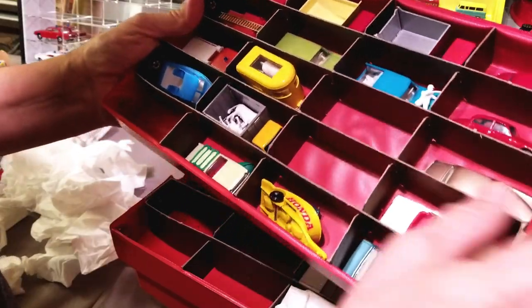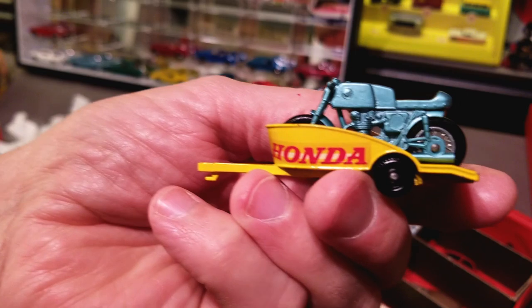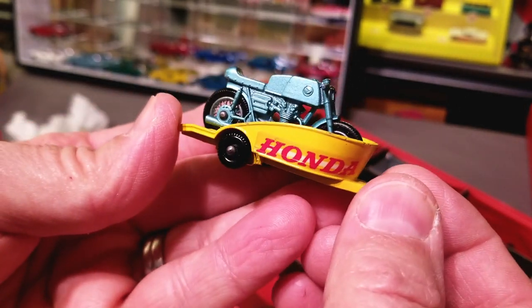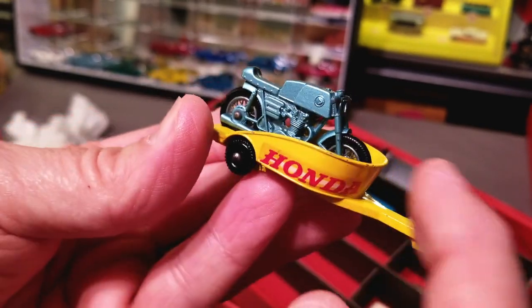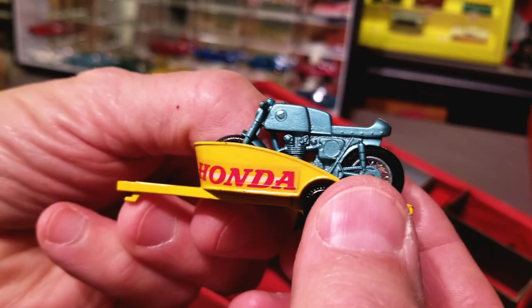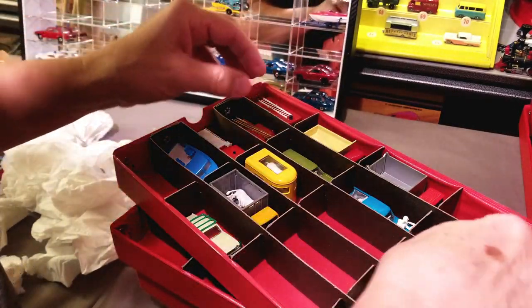What else do I want to pull out right away? Let's see how this one is. This one's hard to get — the Honda and trailer. Really hard to get. They're always chipped around the edges. This one probably has no play wear, but it still has chips on it. They just always do for some reason. And getting the box for this model — forget about it, it's too hard.